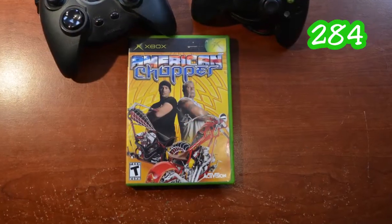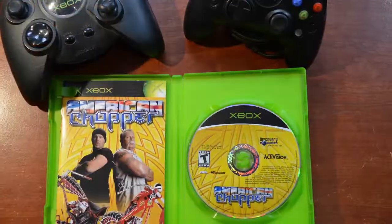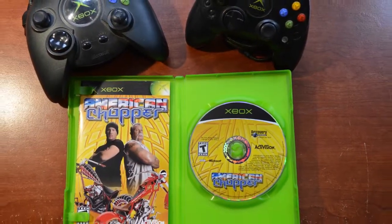American Chopper — I've talked about the American Chopper games before. Build a bike, show it off, drive it around, be done with it. I'm done with it.